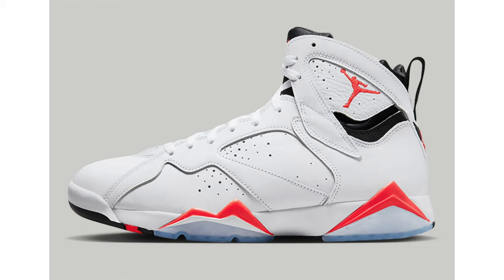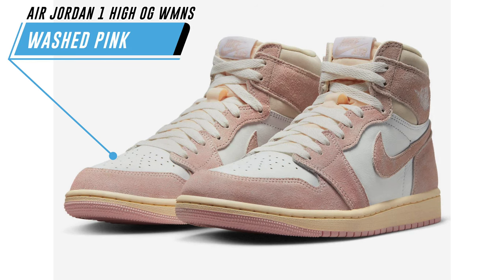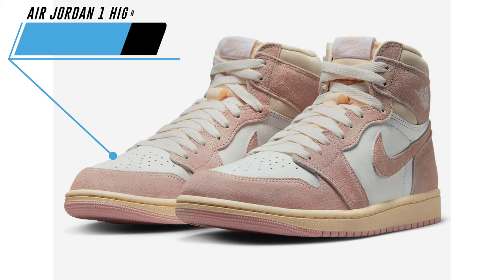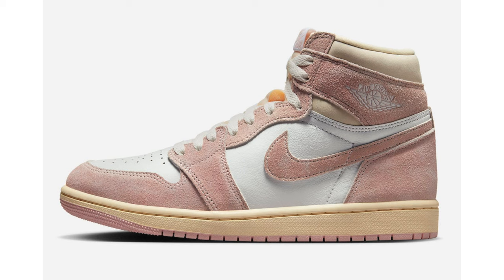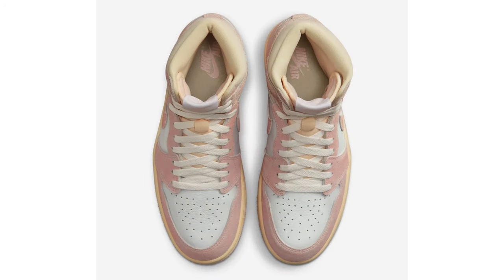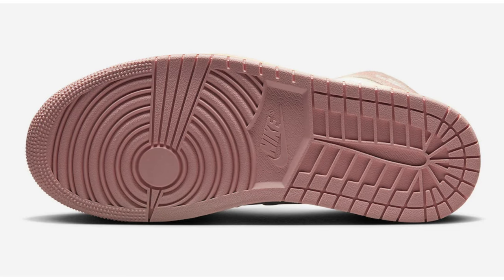Now moving to some official photos that recently leaked — first up we have the Air Jordan 1 High OG Washed Pink. Honestly, I don't know if it's the lighting of these images but they look a lot different here; the pink looks a bit darker. Overall I do like the shoes and color blocking, but I'll probably pass just because there's so much stuff releasing. If you're a fan, they drop on April 22nd in women's sizing, and the retail price will be $180.